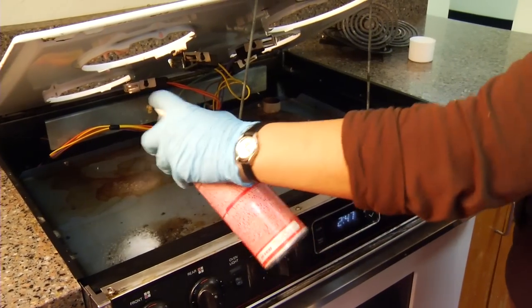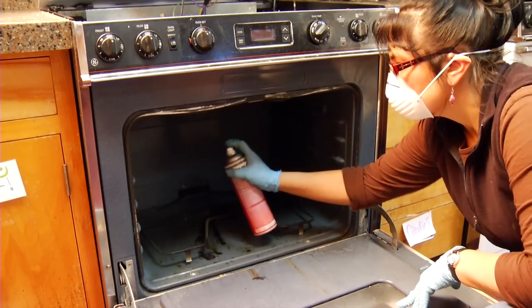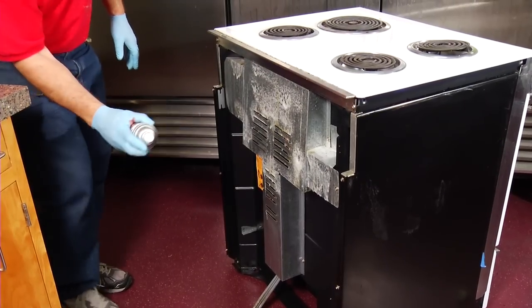When you're using oven cleaner, make sure to wear long pants and gloves because oven cleaner might get on your skin and slowly burn it. If that happens, you must contact your supervisor immediately and get vinegar on it to neutralize the oven cleaner.